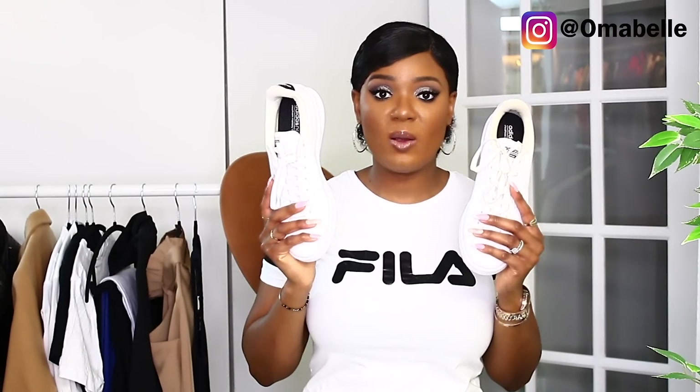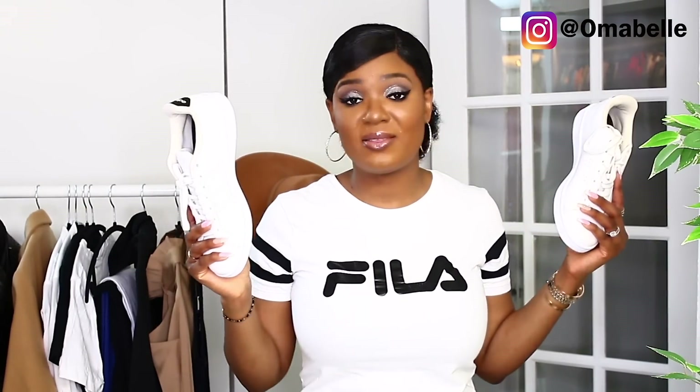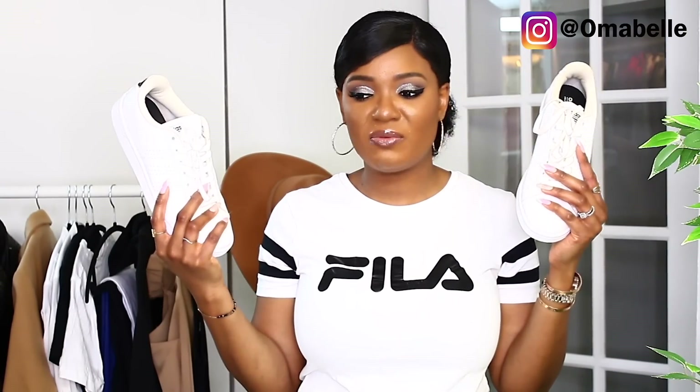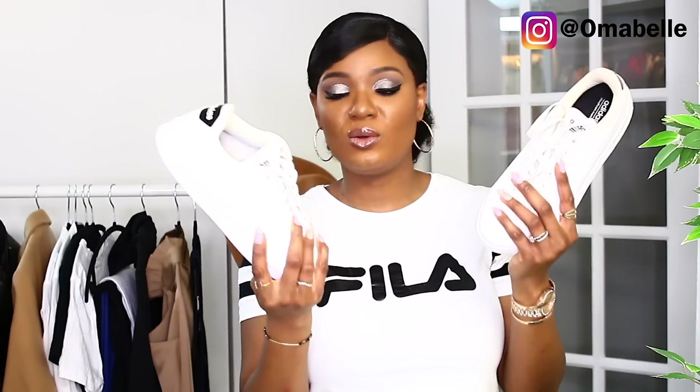I'm not really into black sneakers unlike white, because I so much believe that you can wear a white sneaker with every and anything — with your skirt, your trouser, your jean, your office wear. You can wear nice white sneakers with anything. This one is from Adidas and I absolutely love it. I've had this for over maybe 3-4 years and they are still perfectly fine — they actually still look brand new.